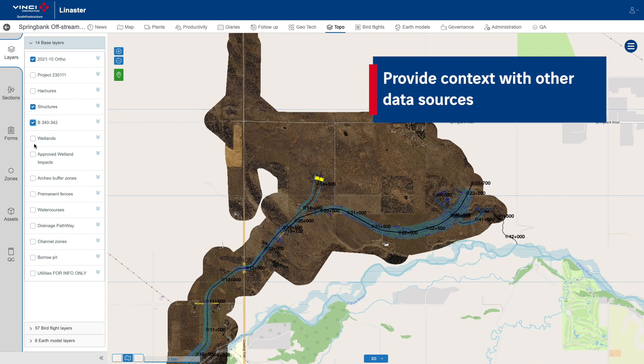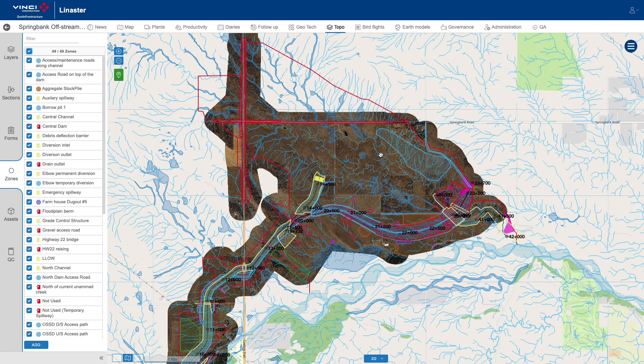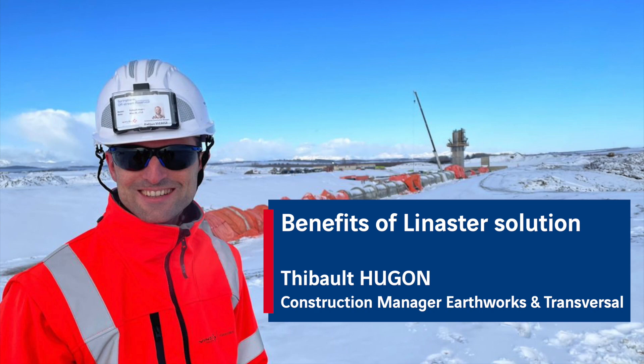Linister is also used by other stakeholders: environment, geotechnic, and safety.